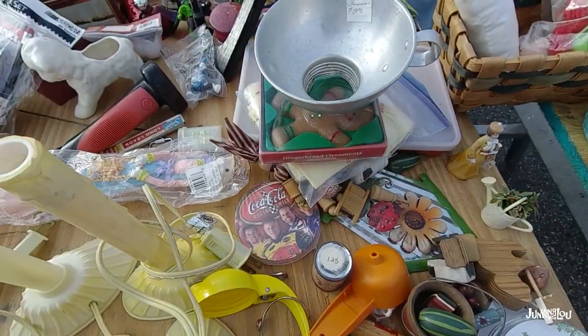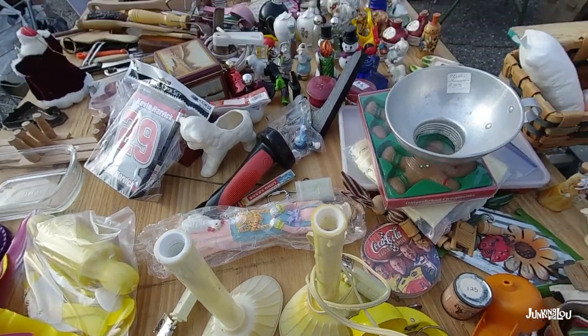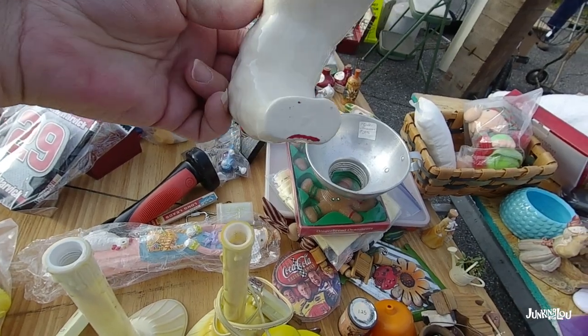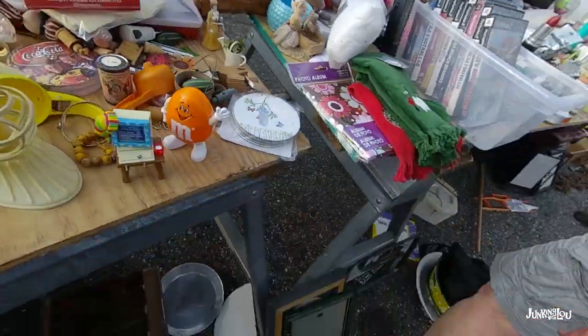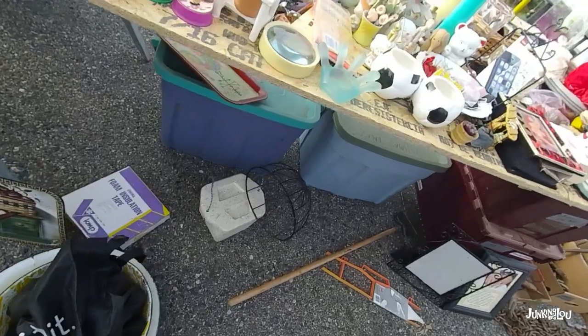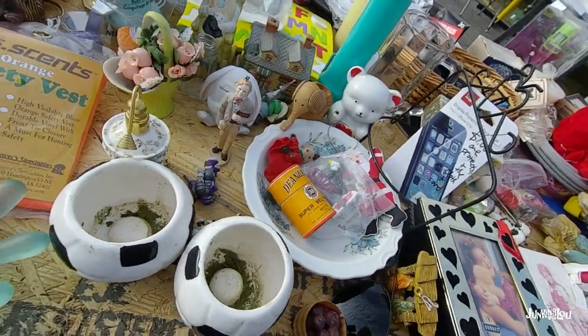Here's some more collectible-type items. These tables were fun — I wish we had events like this going on in the winter here. I did get this little lamb — it was a little plant holder, very cute, probably from the 50s. So I bought quite a few items from this vendor.